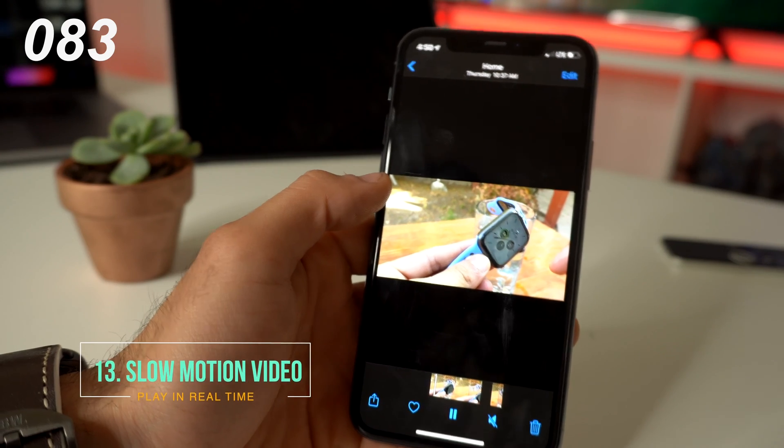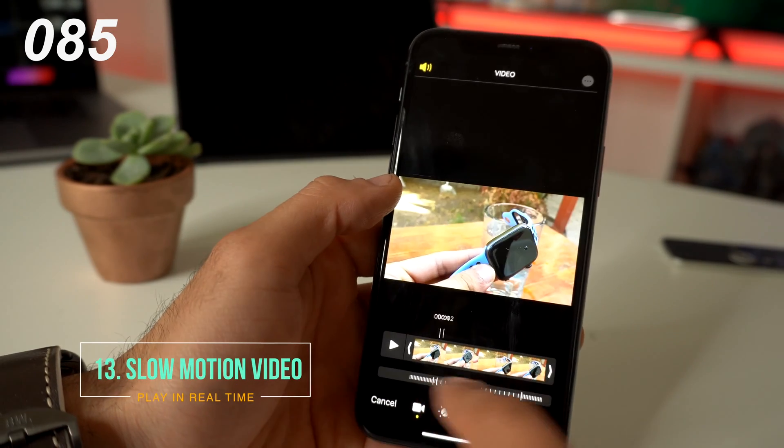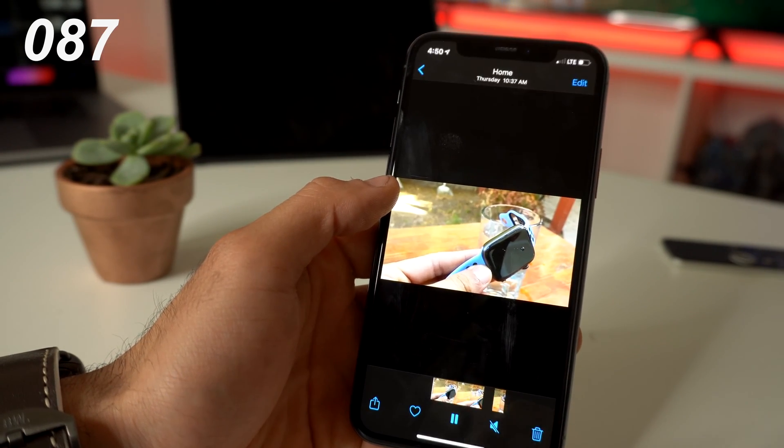If you accidentally record a video in slow motion, you can actually edit it to allow it to play in real time instead.